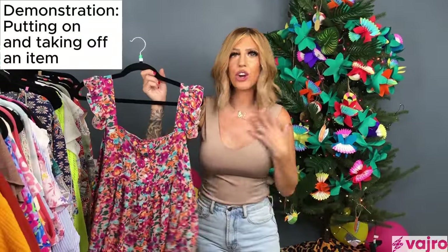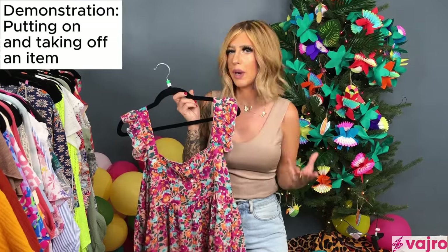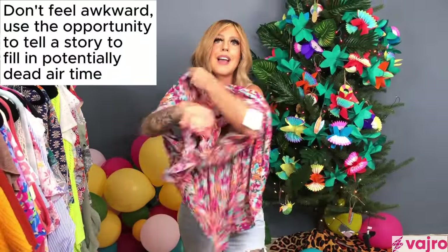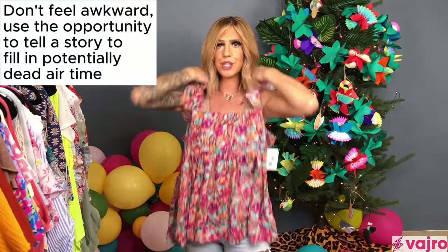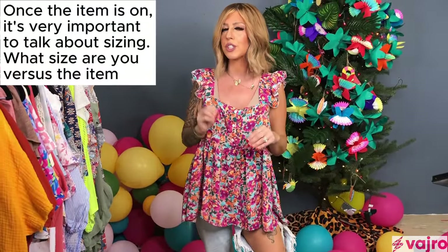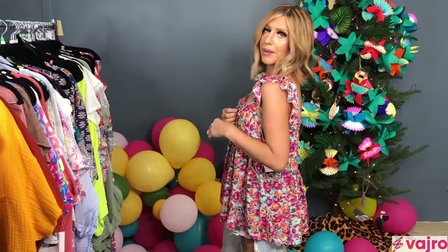For demonstration purposes, we're going to do an example of trying on a top and how to properly sell it. When I'm live I'll just slip the item on. Sometimes it can be awkward, so I like to tell a funny story or just keep talking so it's not awkward. Another important thing: always tell viewers what size you're wearing and what size you normally are, because as your audience grows they'll know how it fits relative to them.